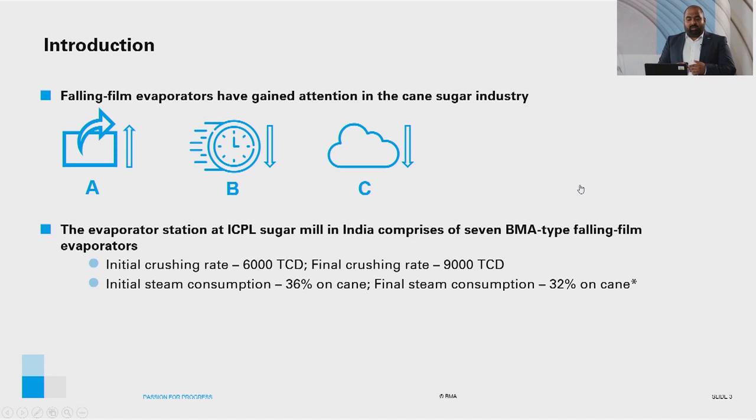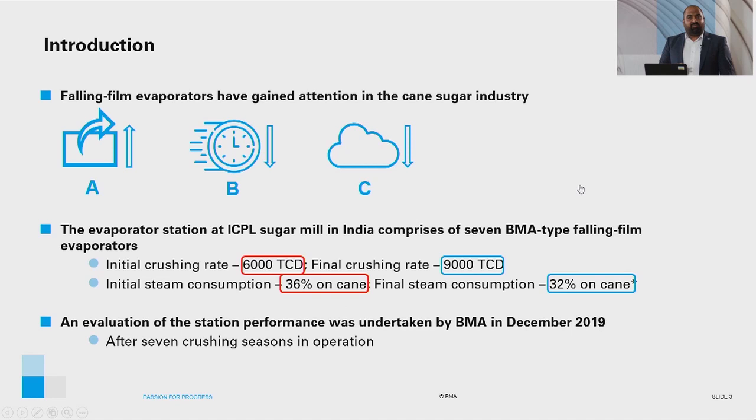The evaporator station at ICPL Sugar Mill in India comprises seven BMA-type falling film evaporators, which were installed to increase the crushing capacity of the mill from 6,000 TCD to 9,000 TCD and to reduce the steam consumption from 36% on cane to 32% on cane. An evaluation of the station performance was undertaken by BMA in December 2019, when the heat transfer surfaces had been in operation for seven crushing seasons.